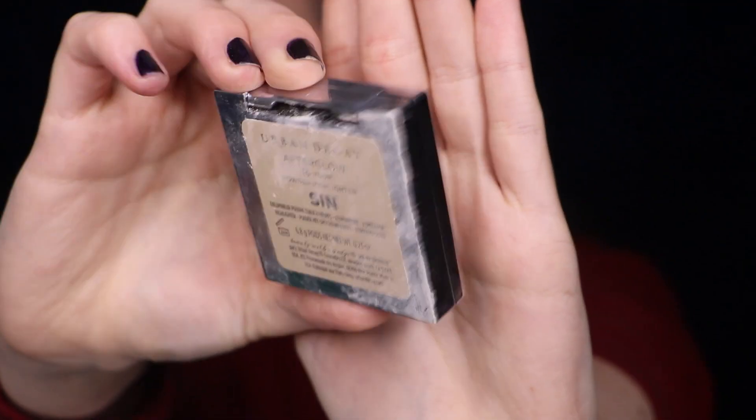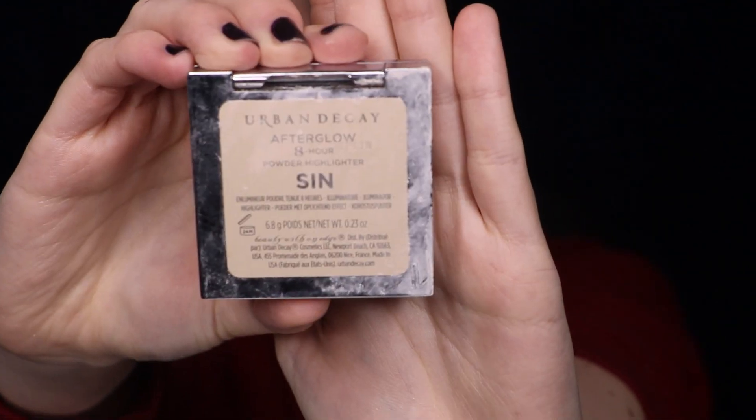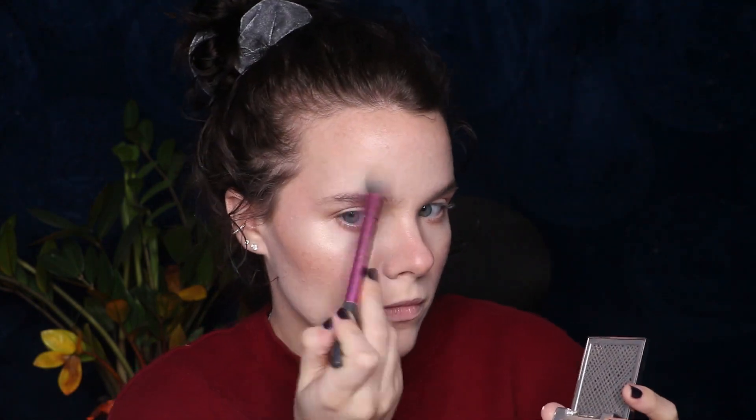Then taking my MAC Fix Plus and just soaking my face in my Urban Decay Dirty Highlighter in the shade Zen — look how dirty it is. I'm just taking my Real Techniques brush and highlighting my face, my brow bone, everywhere. Then I'm taking a small brush and just highlighting my inner corner as well.